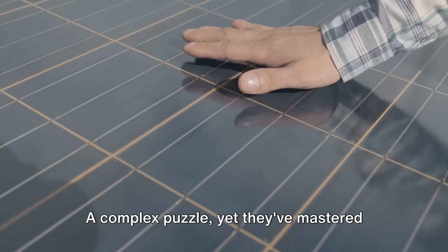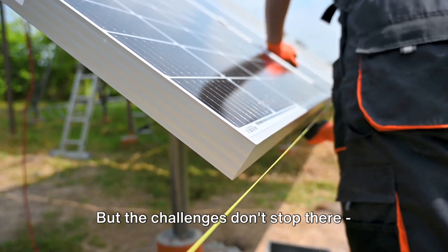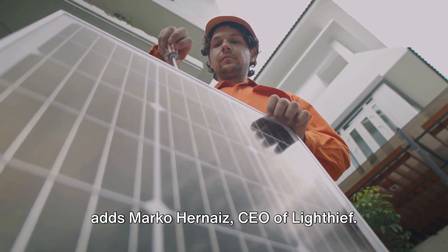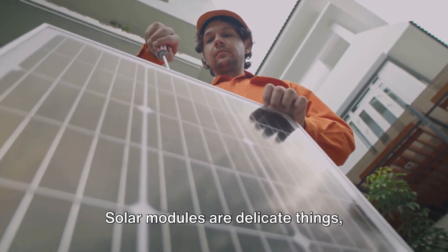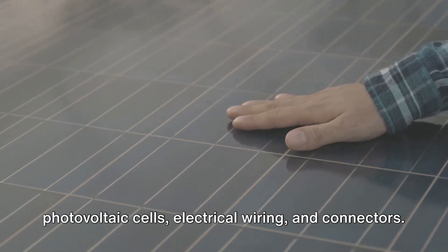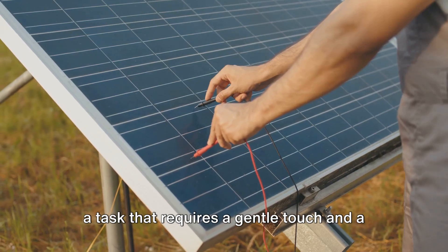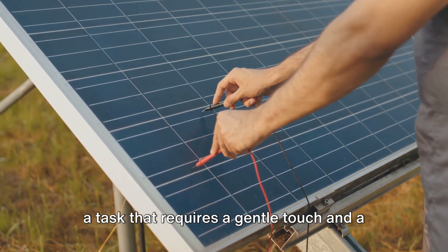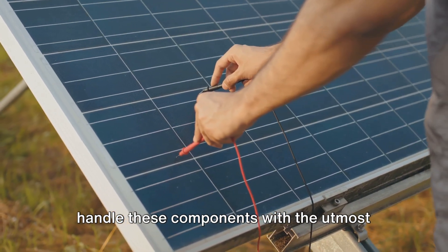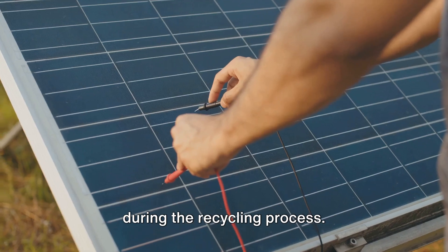It's a complex puzzle, yet they've mastered the art of pulling apart each piece with precision. But the challenges don't stop there, adds Marco Honez, CEO of Lighthief. Solar modules are delicate things, housing fragile components like photovoltaic cells, electrical wiring, and connectors. These parts need to be handled with care, requiring a gentle touch and a keen eye. Lighthief has trained their team to handle these components with the utmost care, ensuring their safe extraction during the recycling process.